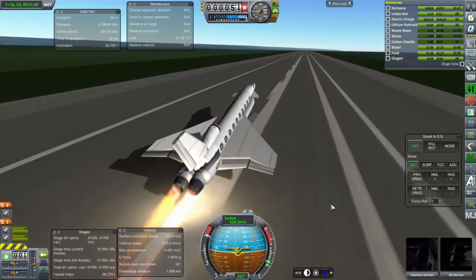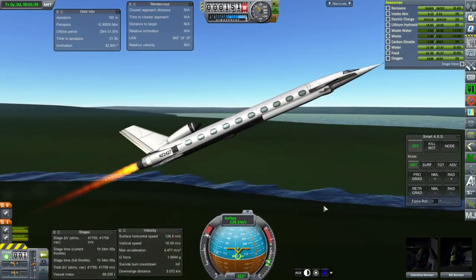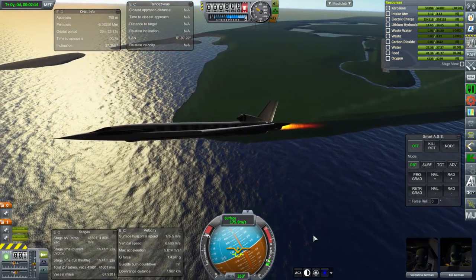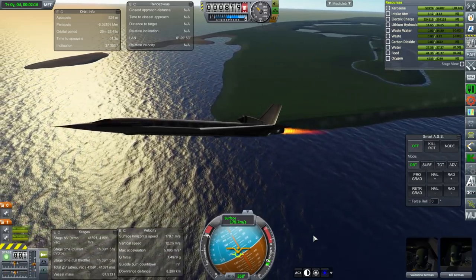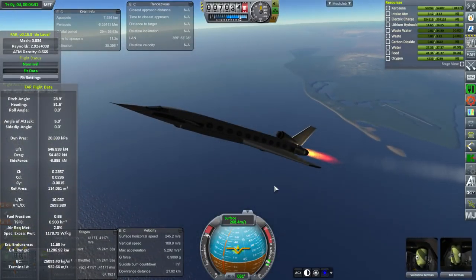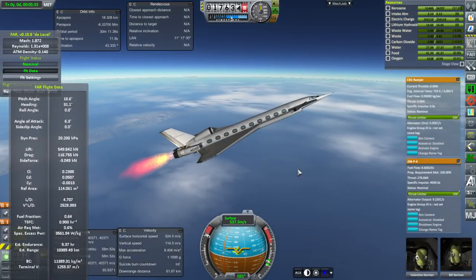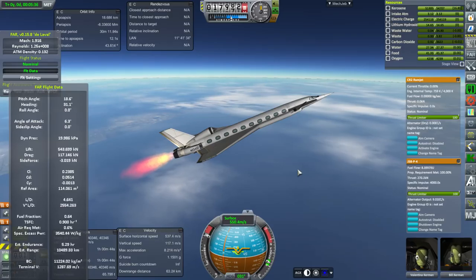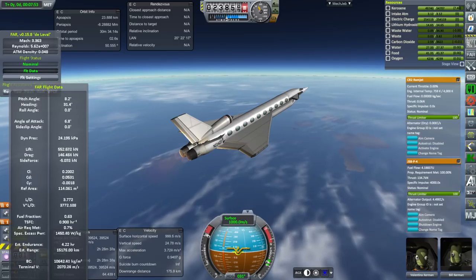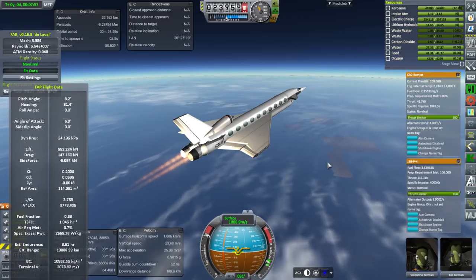We're taking off from the shuttle landing facility added by Kerbal Constructs and Real KSC, headed to London Heathrow Airport placed by me using Kerbal Constructs. I'll probably make another video about placing stuff with Kerbal Constructs once I have more experience. I've landed at that location twice before, so I've had some practice flying this. You can see we are going along the east coast of the United States. We took off from Cape Canaveral of course, and there we light the ramjets.